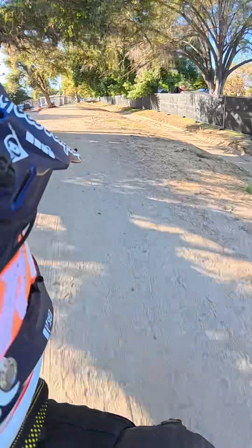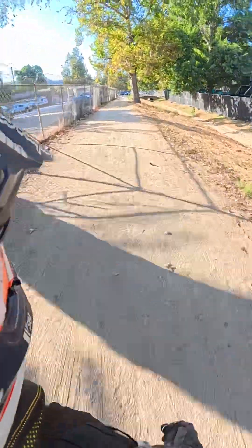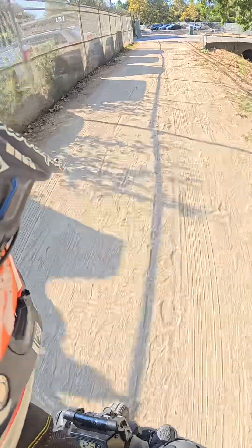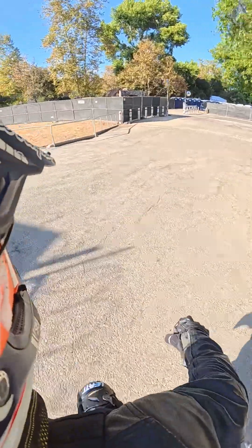Oh wow, look at this — I think that's the haunted event here at Griffith Park. Really neat. I'm going to sit back down. I wonder if this event is going on right now, if it's open.